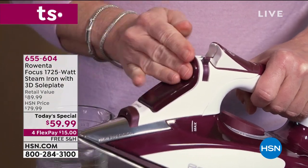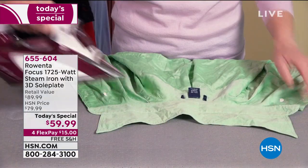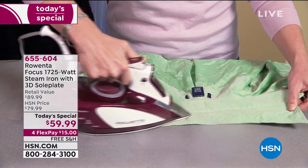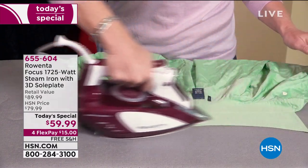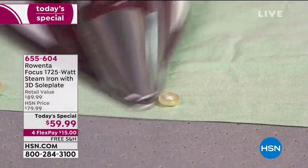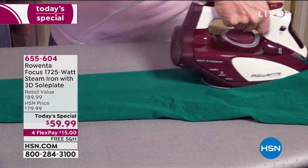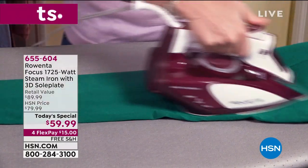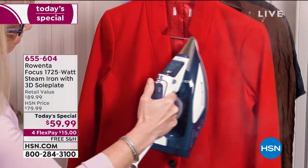Rowenta may be the number one brand in irons priced over $40, but what they've never done anywhere in the entire world is bring us this particular model. Here is the Focus 1700 — a 1725-watt steam iron featuring a 3D sole plate that is going to help that steam stay right next to the fabric, helping release those wrinkles even more.